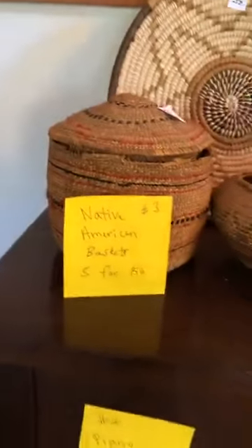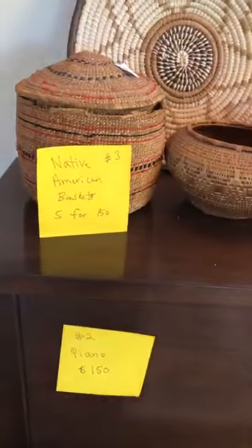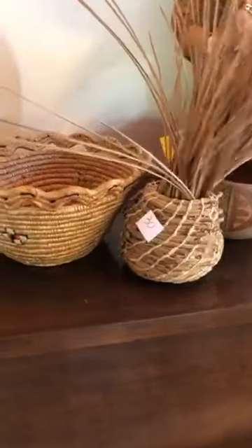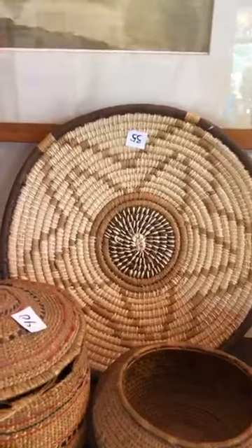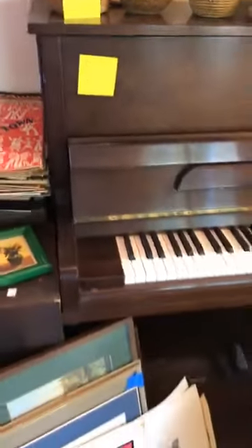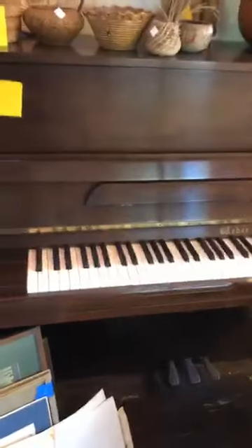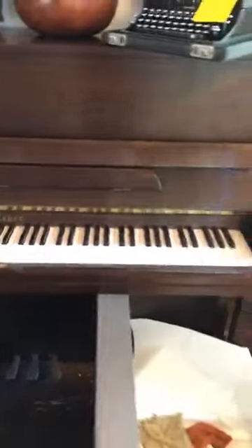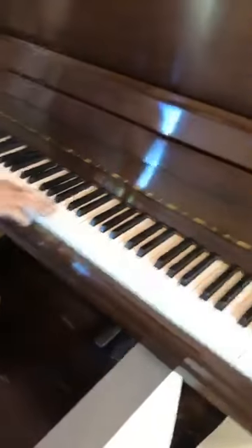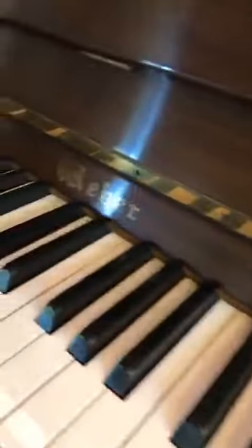Item number three is five Native American baskets for 150 dollars in different types. Item number two is a piano at 150 dollars — you get the piano and bench, it's totally working, all keys work, made by Weber.